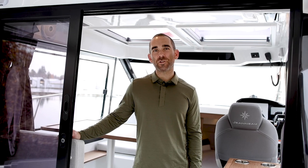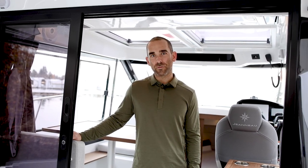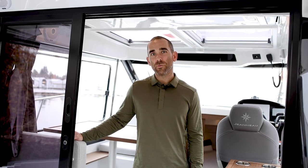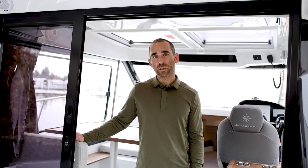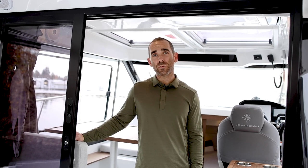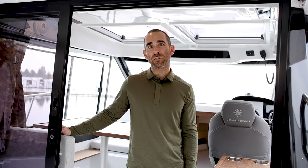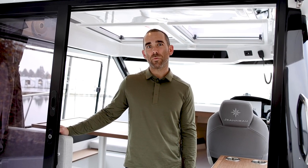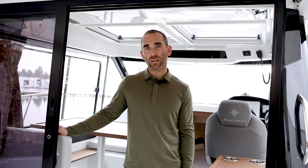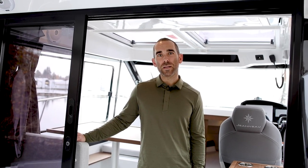Hi, I'm Nick from Sundance and I'm on the Jeanneau NC 895. This model they call the Weekender versus the 895 Sport, which we did a different video on — I'd encourage you to check that one out too. There are some key differences between the models that we'll talk about. As part of our virtual boat show series, we're going to take a detailed look at this boat inside and out. We'll run it, do some performance testing, and I'll show you some of the reasons why this is one of our best-selling models.